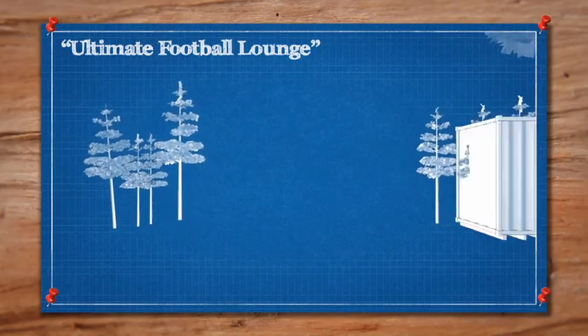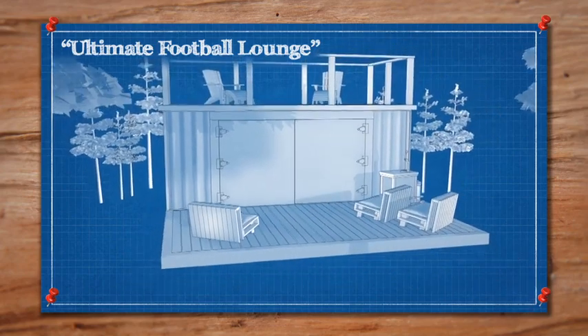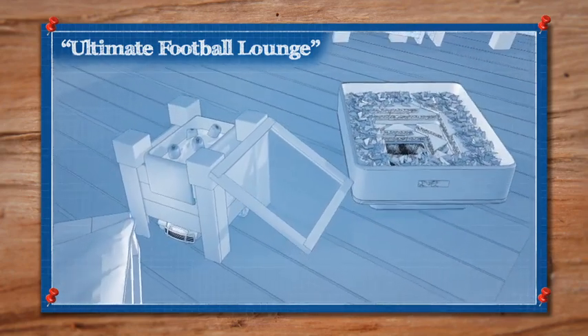The workshop deck will be an ideal location for the Ultimate Football Lounge. We're going to need some sturdy insulated seating, a canopy, and some uprights. We're also going to need a stadium of sandwiches to feed the crowd and a remote control beer cooler to serve drinks during the game.